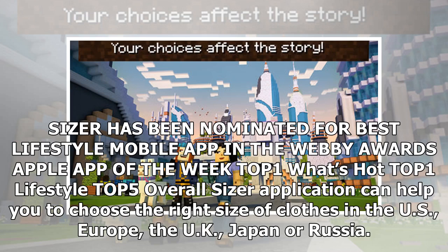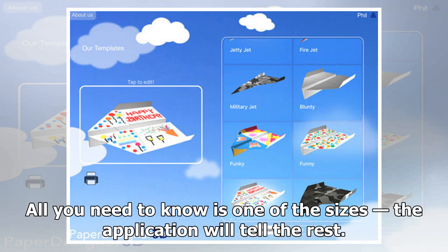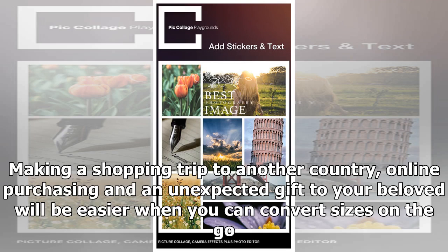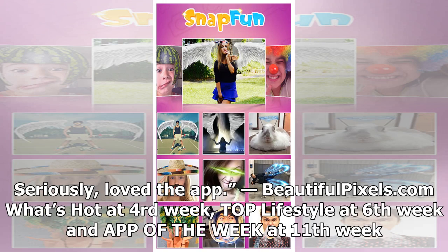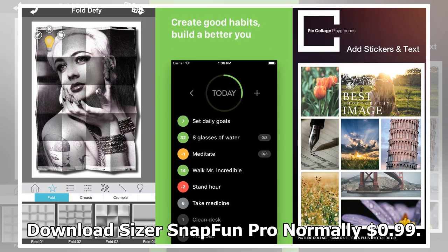Sizer, normally 99 cents. Sizer has been nominated for Best Lifestyle Mobile App in the Webby Awards — Apple App of the Week, Top #1 What's Hot, Top #1 Lifestyle, Top #5 Overall. Sizer can help you choose the right size of clothes in the US, Europe, the UK, Japan, or Russia. All you need to know is one size and the app will tell you the rest. Great for shopping trips to another country, online purchasing, or finding the right gift size. Download Sizer.